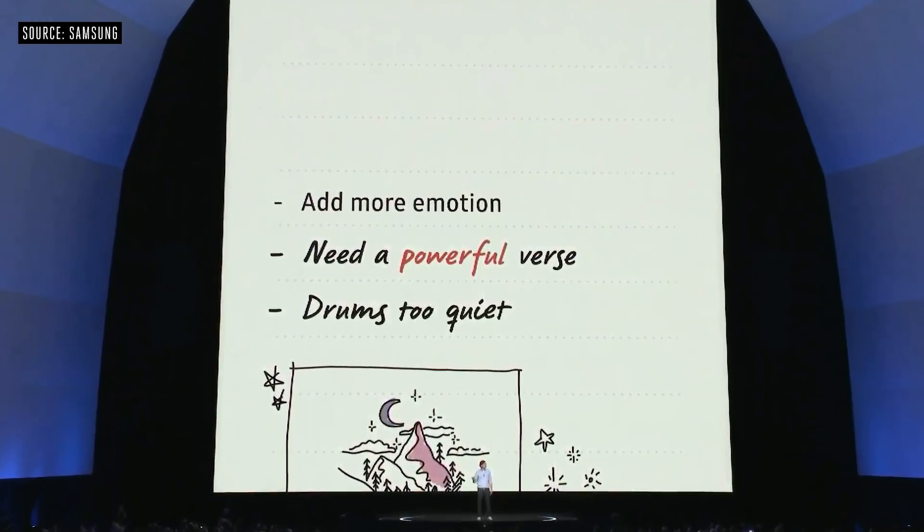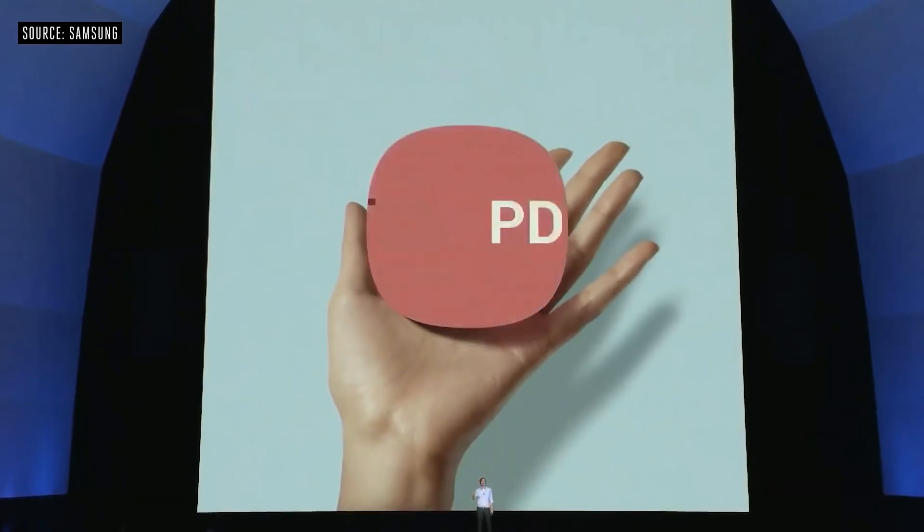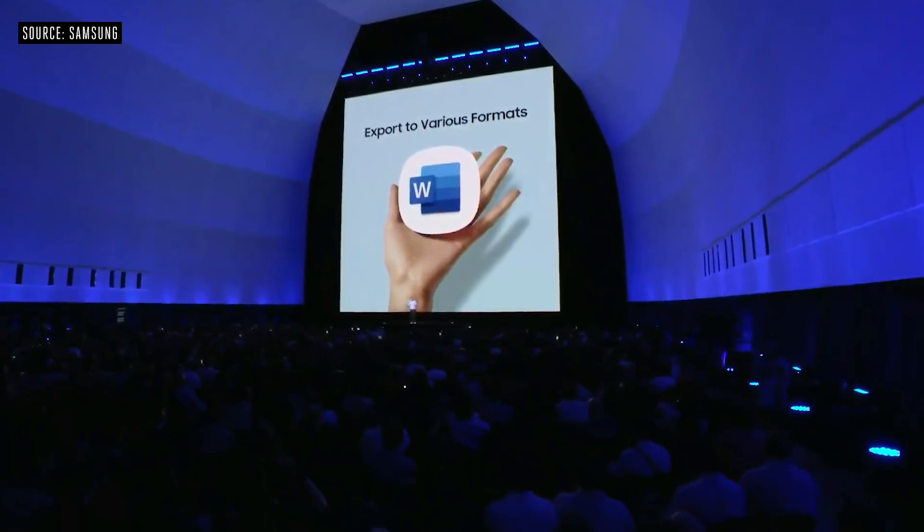You can convert your handwriting into text easier than ever, so you can save your notes as text files, PDFs, or Word documents. It can even understand multiple languages.